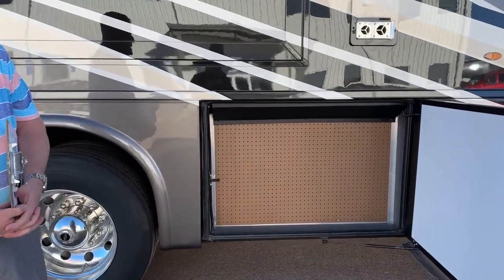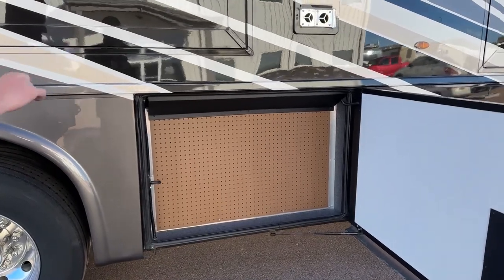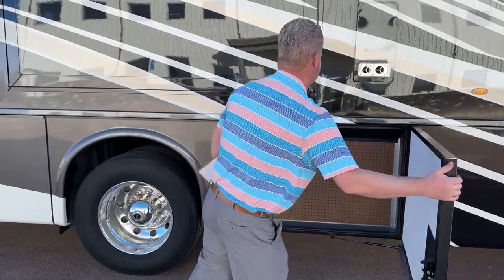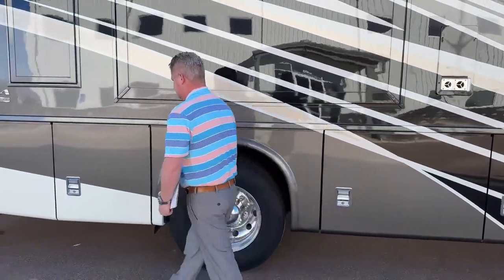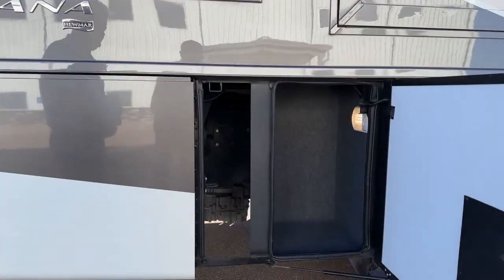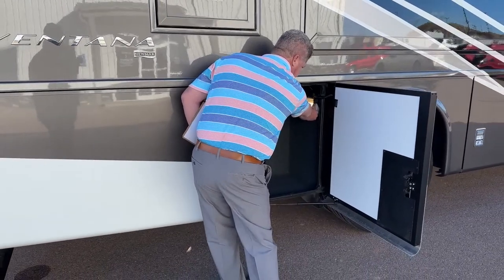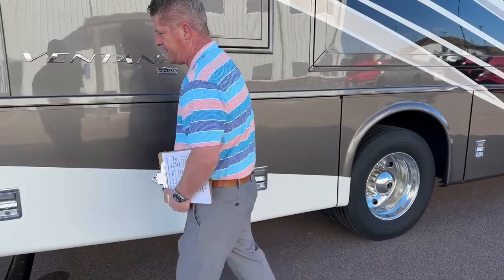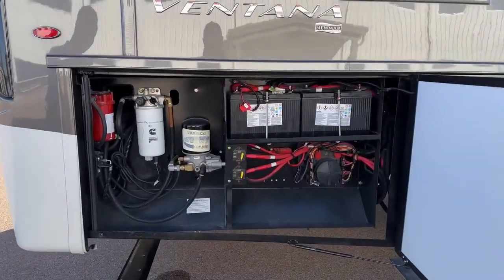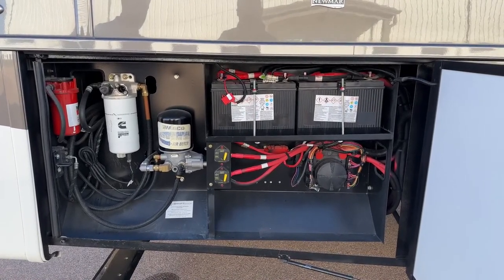The pegboard here is actually going to be right in front of the 105-gallon freshwater tank. A lot of times you can put little pegs in there to hold tools. Another storage compartment — it is lighted on the inside, and you can adjust that based on whether you want it on or off when you're out there at night.